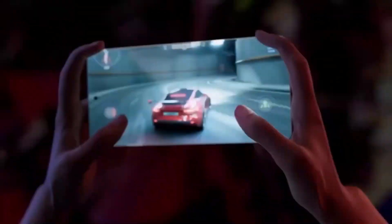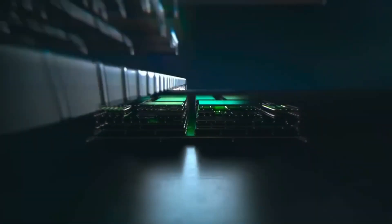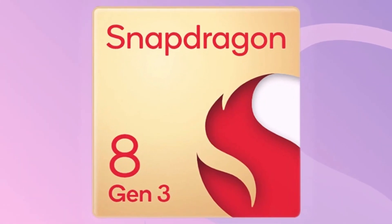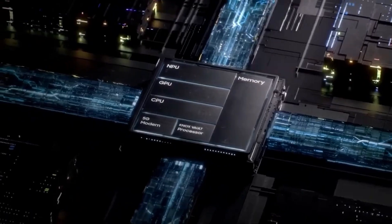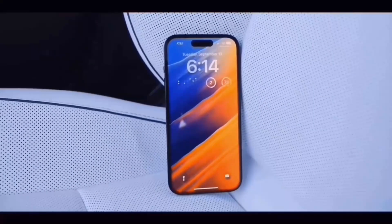The Galaxy S24 Ultra is expected to feature the Snapdragon 8 Gen 3 chip, known for its exceptional performance. It will be the most power-efficient smartphone chip on the market, surpassing Apple's 15 Pro chip.